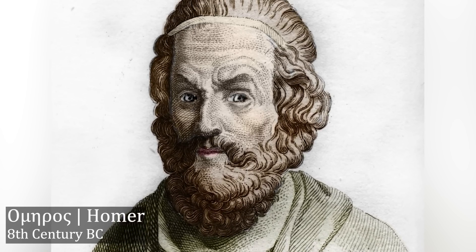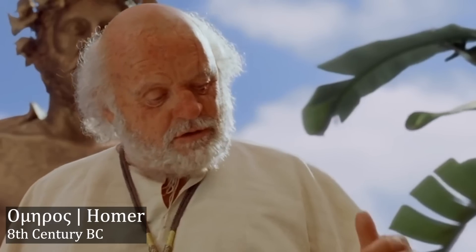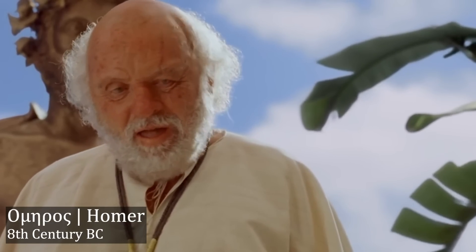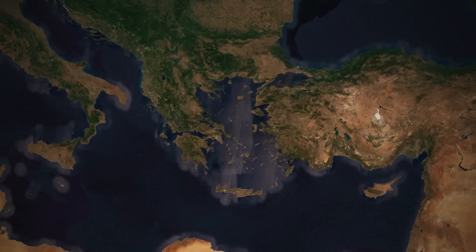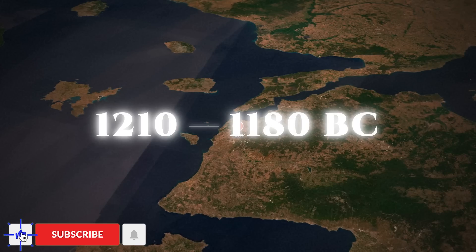Both of these stories are attributed to Omyros, or Homer, who lived about 500 years after the events of the Trojan War. But there are recent discoveries that show Homer knew a lot more about the time of the Trojan War than we originally thought.